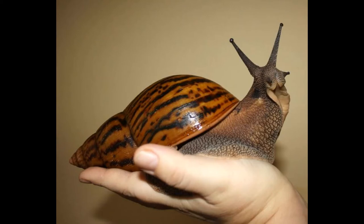Next up is the giant tiger snail, also known as the giant African snail, the giant tiger land snail, or the giant land snail. Achatina achatina is a species of large, air-breathing, terrestrial pulmonate gastropod mollusk in the family Achatinidae. It is native to the tropical rainforests and coastal woodlands throughout Sierra Leone, Liberia, the Ivory Coast,